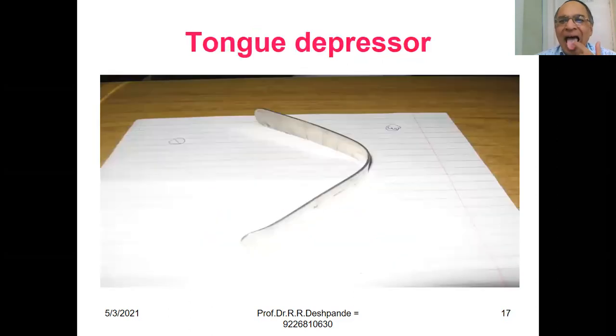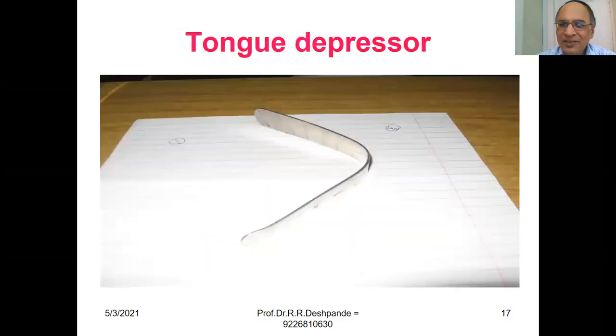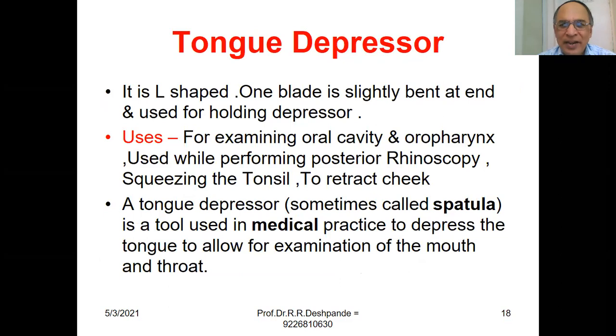Tongue Depressor. It is L-shaped, with one blade slightly bent at the end, used for holding the depressor. Uses: for examining the oral cavity and oropharynx, while performing posterior rhinoscopy, squeezing the tonsil, and retracting the cheek. A tongue depressor — sometimes called a spatula — is a tool used in medical practice to depress the tongue and allow examination of the mouth and throat.